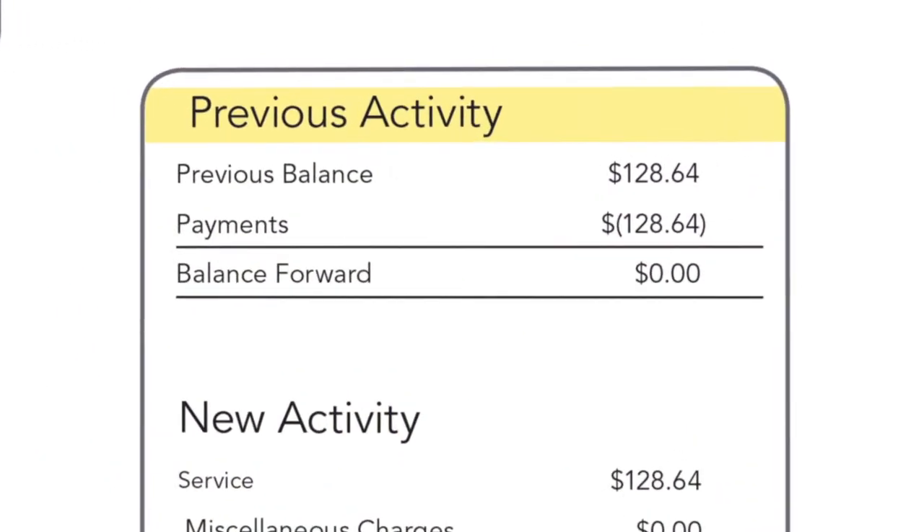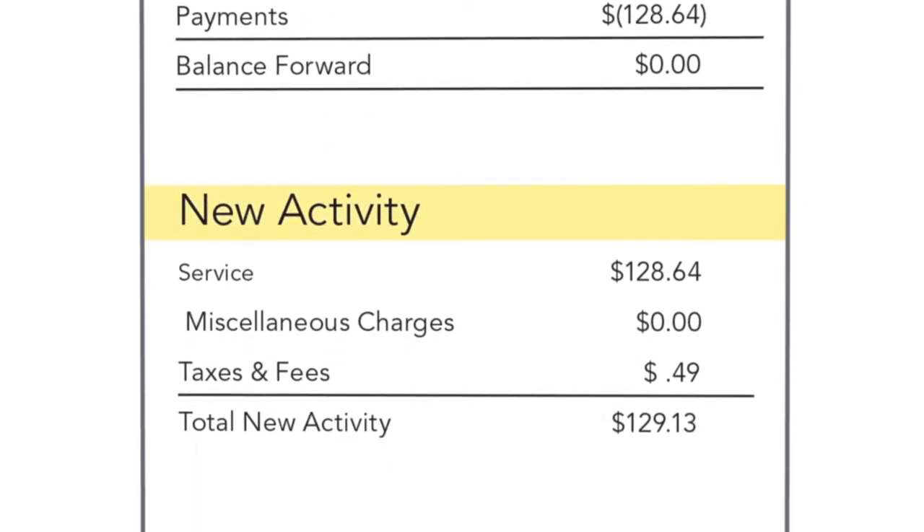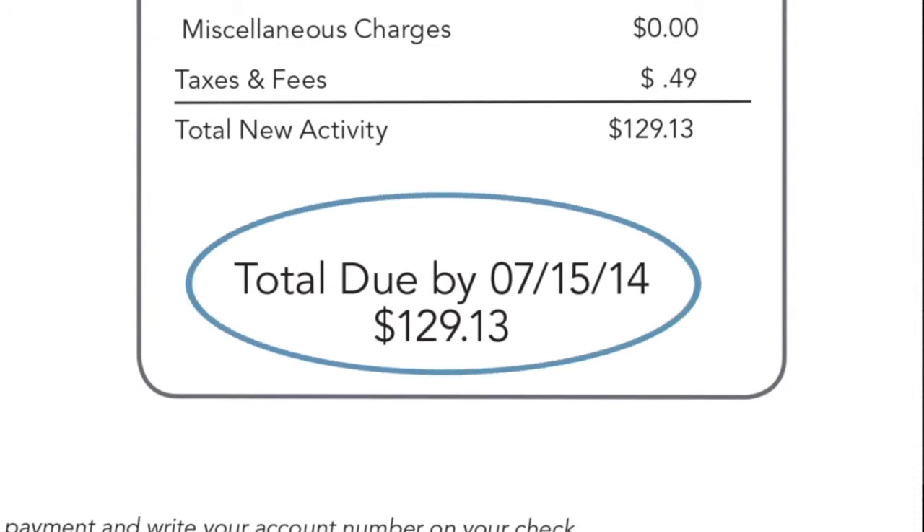Previous activity provides information on your account prior to the current billing cycle. This may include any previous balance and payments made, as well as any balance being forwarded. New activity contains all the information on your services for the current billing cycle, as well as any discounts being applied to your account. The total due and due date section simply shows the total amount due for this bill, including all current activity and any outstanding previous activity.